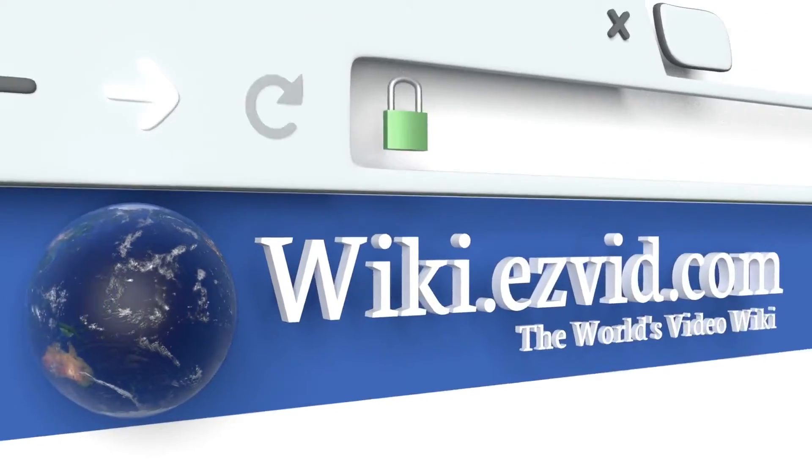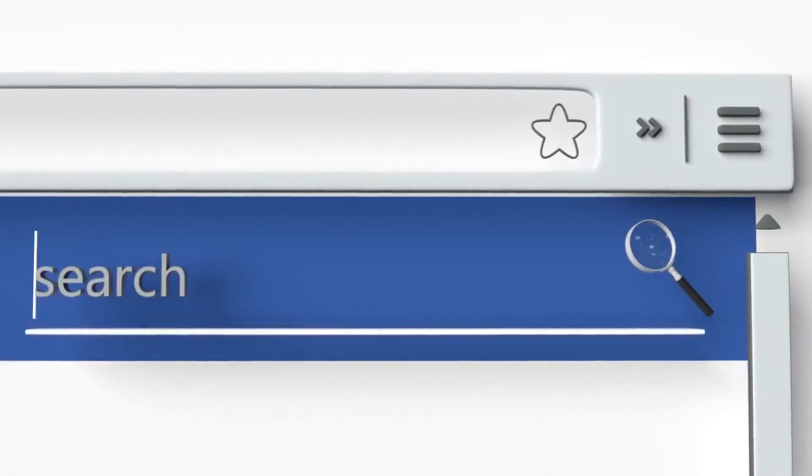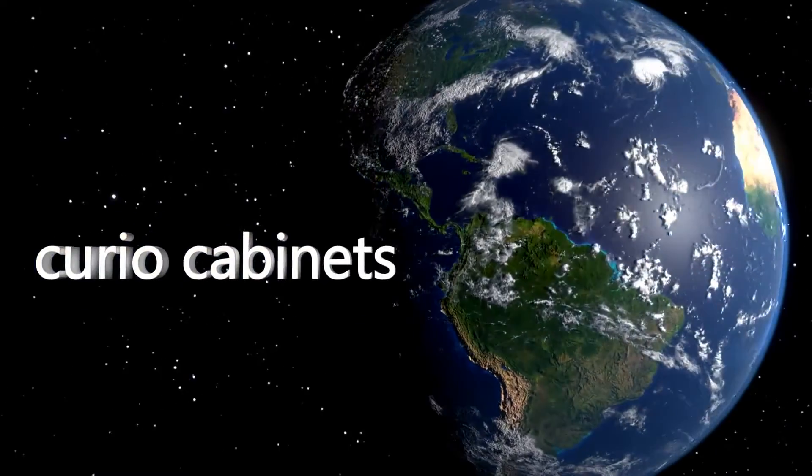To see all of our choices, go to wiki.easyvid.com and search for curio cabinets, or click beneath this video.